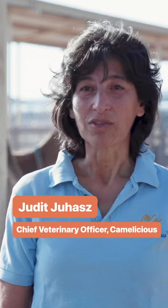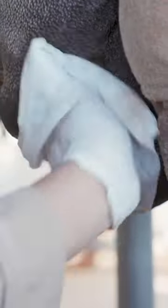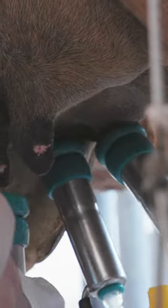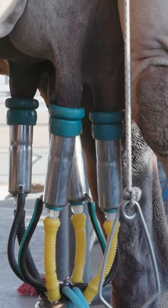Roughly we are milking 1,300 camels twice a day, so it's a very intense work. It's very crucial that we provide a very relaxed, very calm atmosphere for the camel during milking to be able to release the milk. So we had to train the camel to be able to milk them without the calf. That was a very intense work and every camel is different.